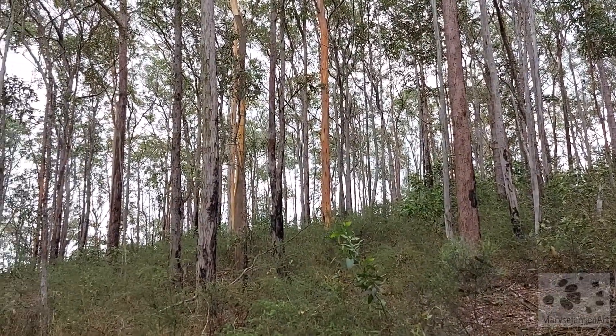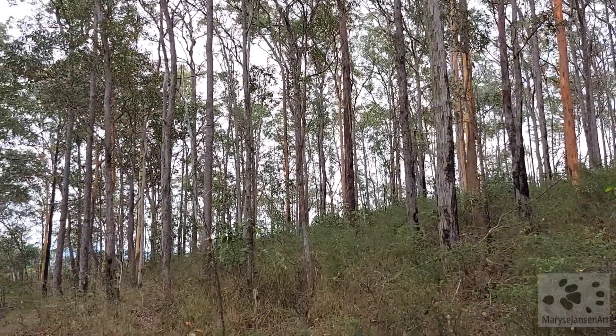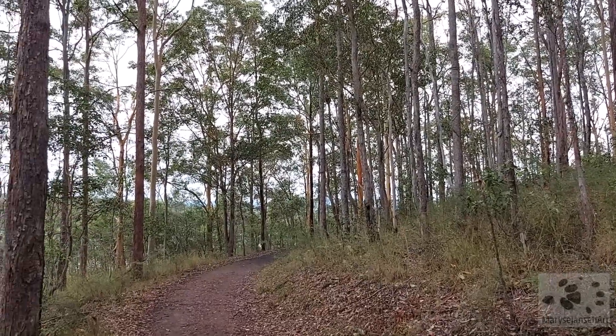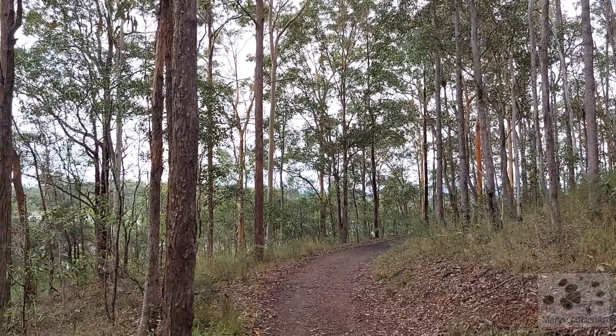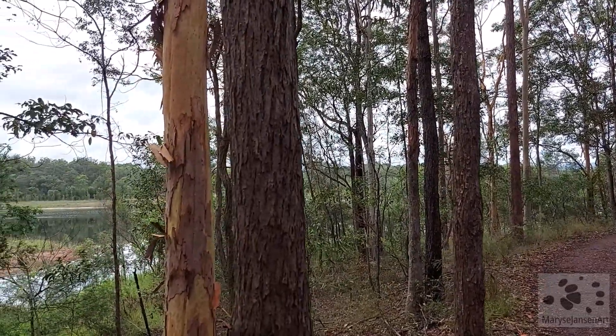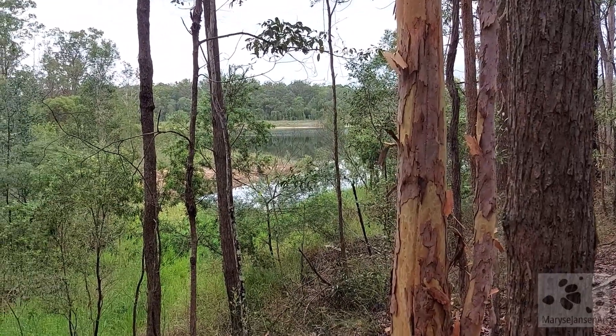When you go for a walk in the bush, you never know what you might see. I'm hoping to share some wildlife with you today, because I'm creating this video in honor of World Wildlife Day. This is a good spot, because there's bushland and there's water nearby. Are you ready to go? Let's see what we can find.